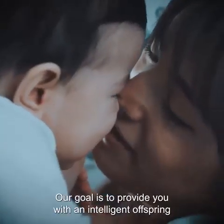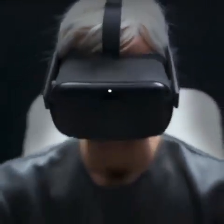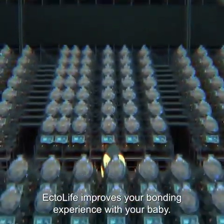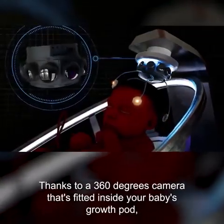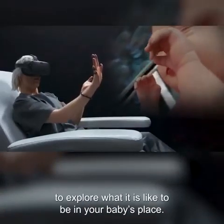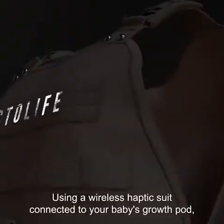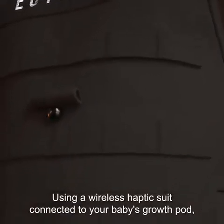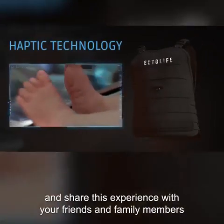Our goal is to provide you with an intelligent offspring that truly reflects your smart choices. EctoLife improves your bonding experience with your baby. Thanks to a 360-degree camera fitted inside your baby's growth pod, you can use your virtual reality headset to explore what it's like to be in your baby's place — see what they see and hear what they hear. Using a wireless haptic suit connected to your baby's growth pod, you will be able to sense their kicks in the womb and share this experience with your friends and family members.